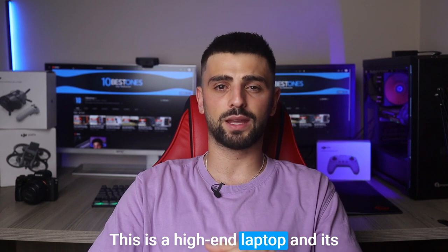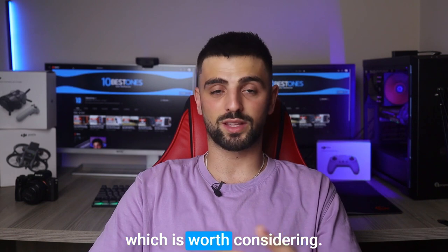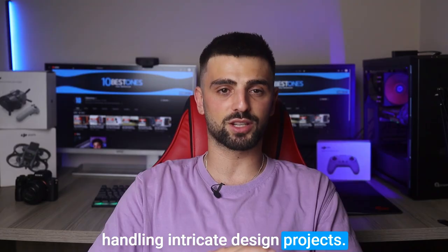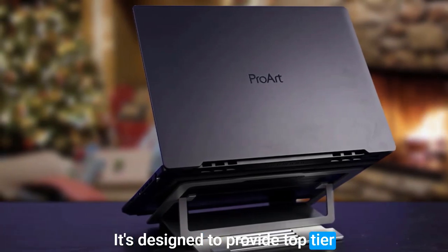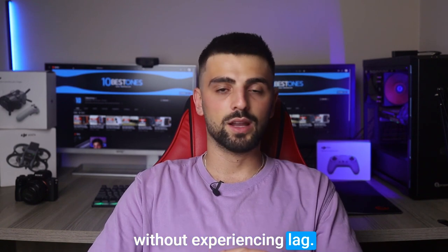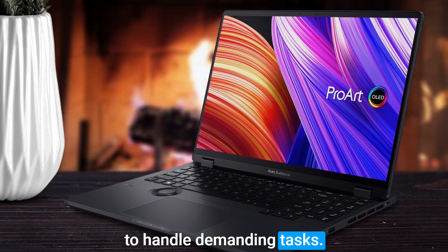The only downside of the Razer Blade 15 Studio Edition is its price — this is a high-end laptop and its features come at a premium cost. Number three: ASUS ProArt Studio Book 16. The ASUS ProArt Studio Book 16 is packed with features that make it ideal for intricate design projects. Its powerful Intel Core processor delivers top-tier performance, allowing you to run multiple design applications without lag. Additionally, the laptop has 32 gigabytes of DDR4 RAM to handle demanding tasks.